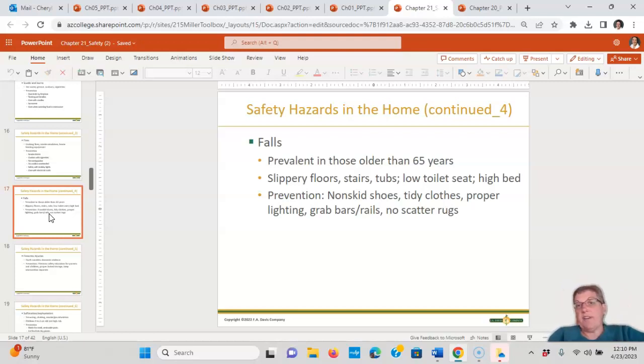For those over 65, we're really worried about falls. Risk factors include slippery floors, stairs, tubs, low toilet seats, and high beds. Prevention includes non-skid shoes, tidy clothes, proper lighting, grab bars, rails, and no scatter rugs — I like to call them trip rugs so you remember. Also note that very high lighting in an area where someone doesn't have good eyesight can look like wet water on the floor, so it's not always bright lights — it's often dim lights.